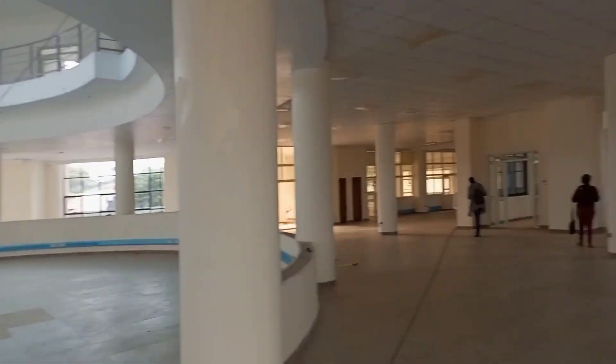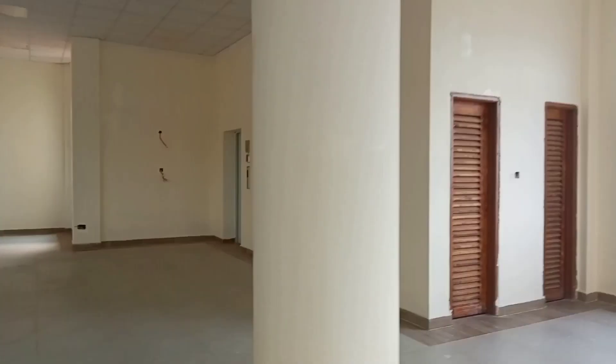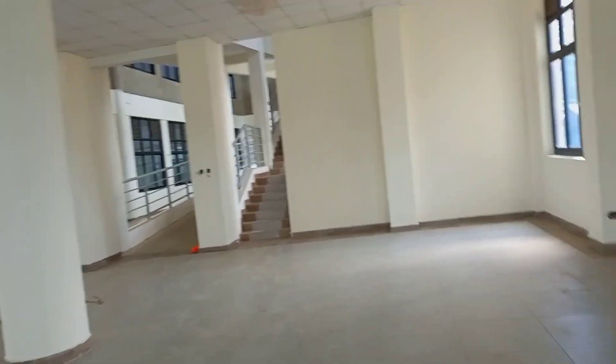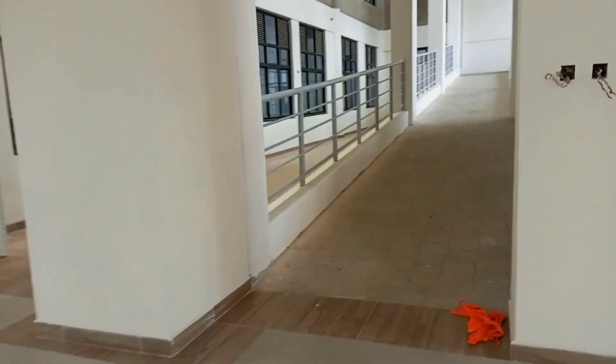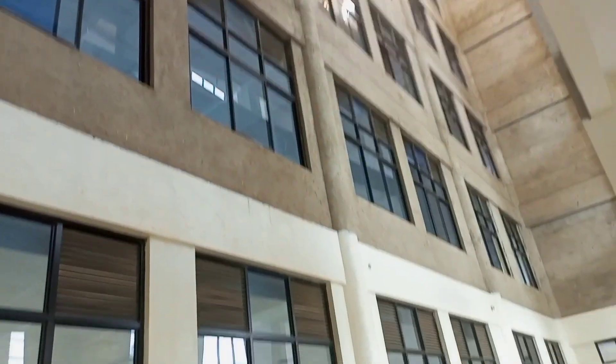From that main door we took our right-hand direction to where we go to the point of these two brown doors — I don't know if they are doors, you can correct me in the comment section. Then we get to this point where we see the lift — that bluish color is the lift — and from the lift on your left you get to see the stairs and the ramp.